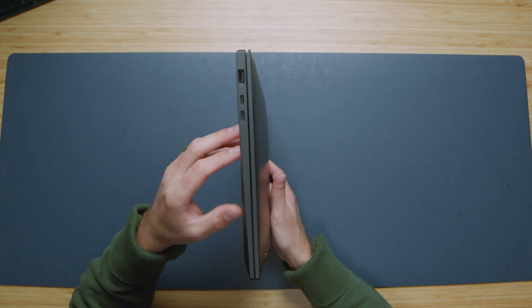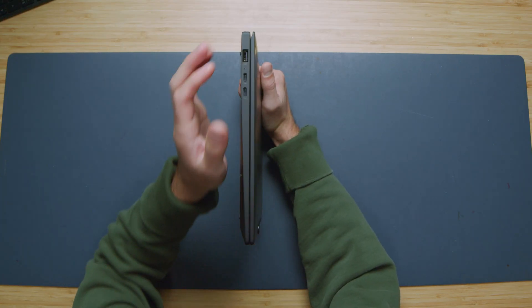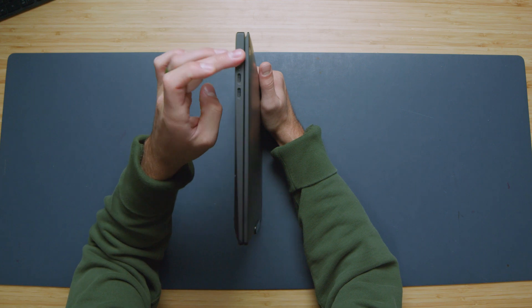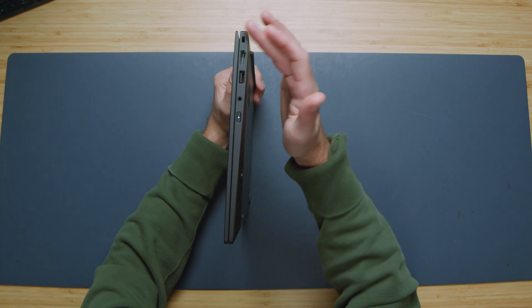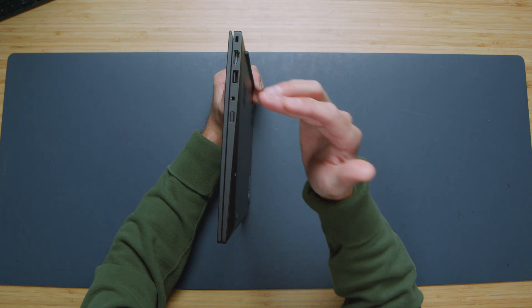The ports on the Lenovo ThinkPad X1 Carbon Gen 13 are USB Type-A on the left side plus two USB Type-C's. On the right side: Kensington lock, HDMI, USB-A, and a headphone jack. This laptop is so thin and light, yet they still gave us a great selection of ports. A lot of times when they thin out laptops they forget the ports, but ThinkPad is making them thin and light without compromising on user experience.